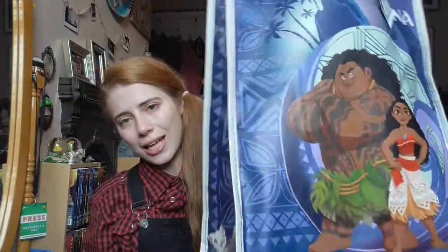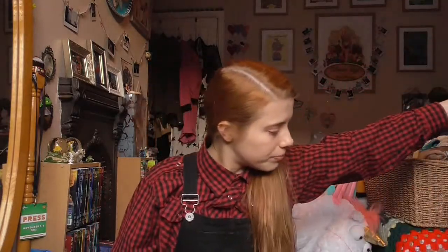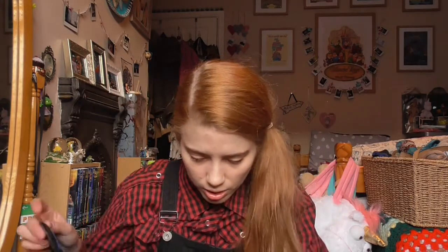I also got this Moana bag — whenever I buy stuff from the Disney Store I end up buying a little bag. Honestly I haven't even seen Moana yet, which is a disgrace.